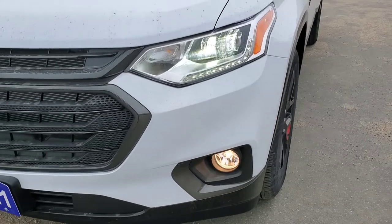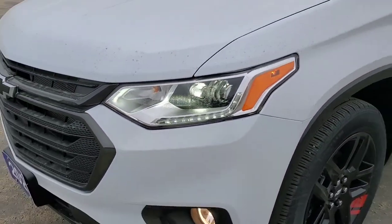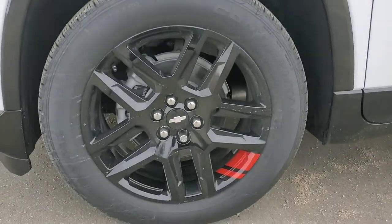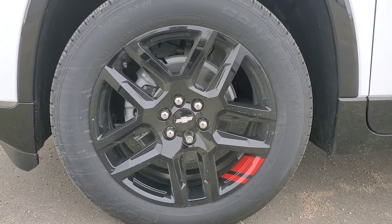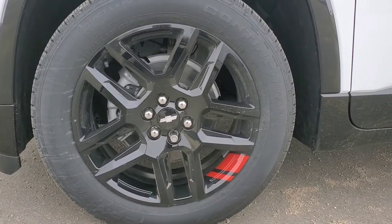You've got your fog lights there at the bottom, and you've got your all-LED lighting with your daytime running lights and your headlights. Take a nice look at that 20-inch gloss black aluminum wheel — that's because you've got the Redline Edition Package, and you can tell because of the red pinstripe there at the bottom.